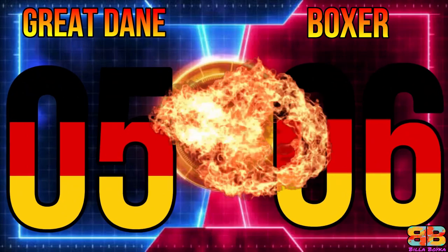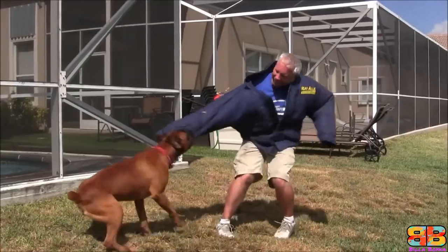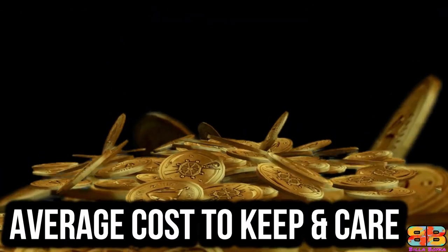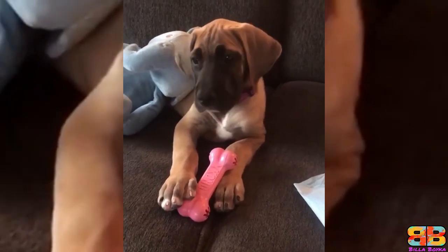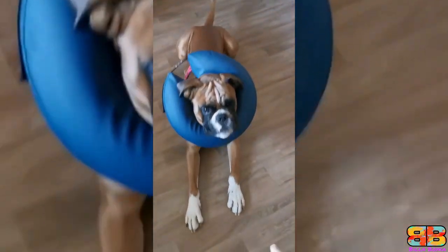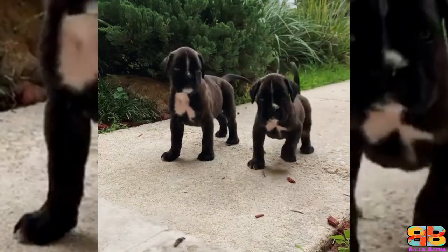Powerful Guard Dog: Among the two, a Boxer isn't a powerful guard dog, so one point to Boxer — Great Dane 5, Boxer 7. Average Cost to Keep and Care: The average cost to keep and care for a Great Dane is between $150 to $230 a month, while that of a Boxer is between $120 to $180 a month. With the lower cost to keep and care, one point to Boxer — Great Dane 5, Boxer 8.